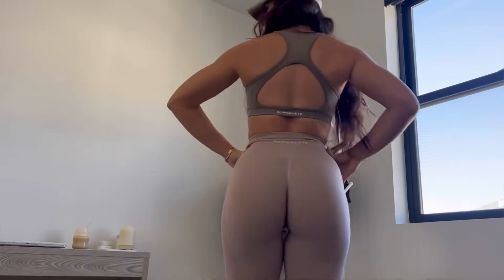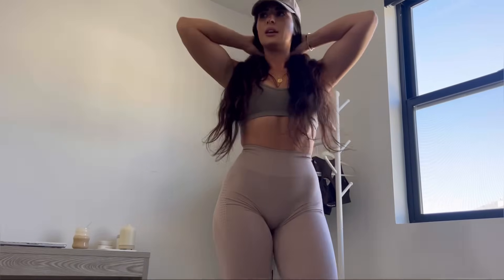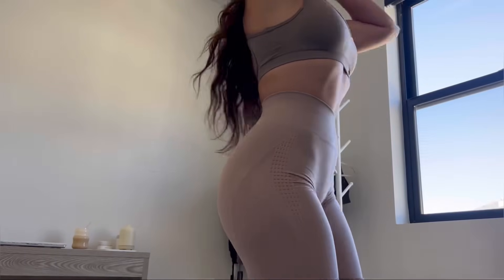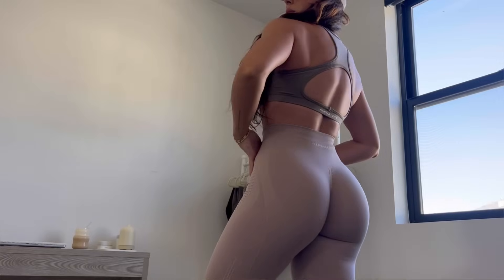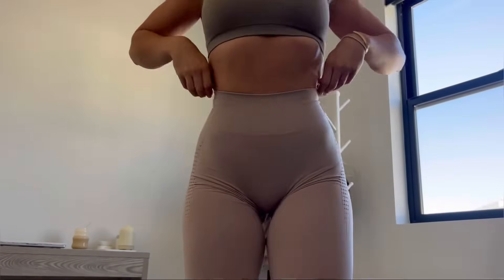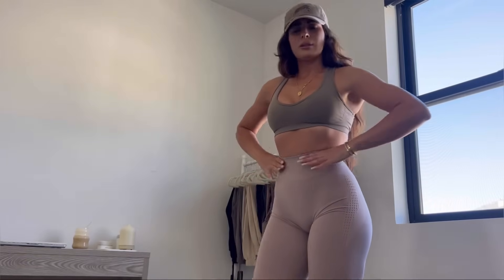The more I try these on and wear them, the more obsessed I am. Here's an up-close look at the details on the porcelain leggings, and the front just looks like this — waistband like this. Matched with the mocha bra, this goes really well together.